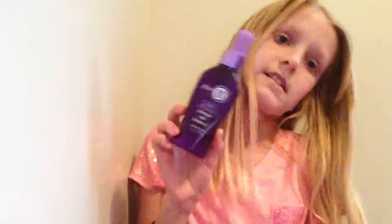When I get out of the shower I use the Silk Express Miracle leave-in treatment. When your hair is wet you spray it in, then you can either blow dry your hair or let it air dry.